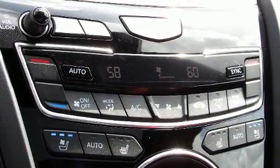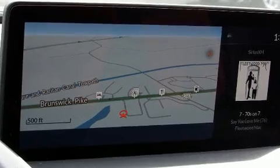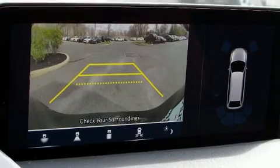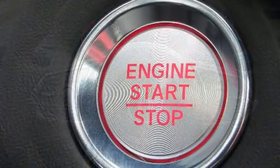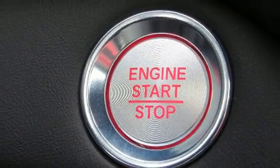Acura ensures the safety and security of its passengers with equipment such as front and side impact airbags, an emergency communication system, and four-wheel disc brakes with ABS. Adaptive Cruise Control maintains a preset distance behind the car ahead of you, simplifying highway driving and enhancing safety.